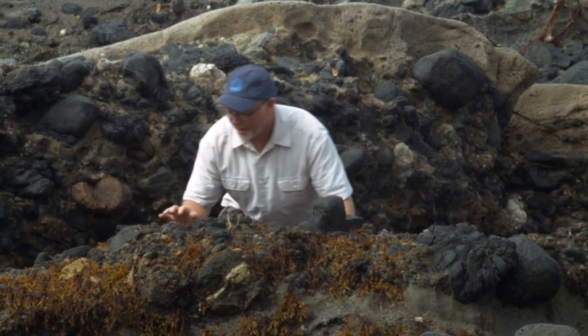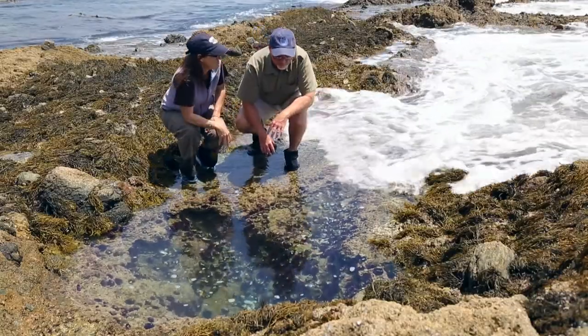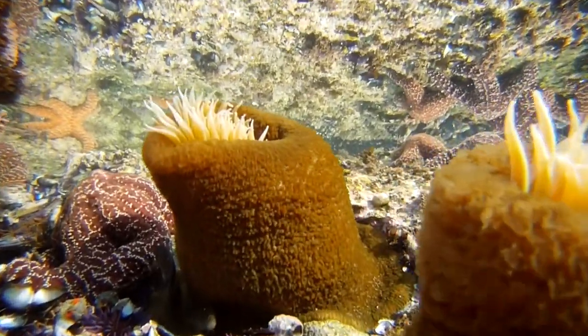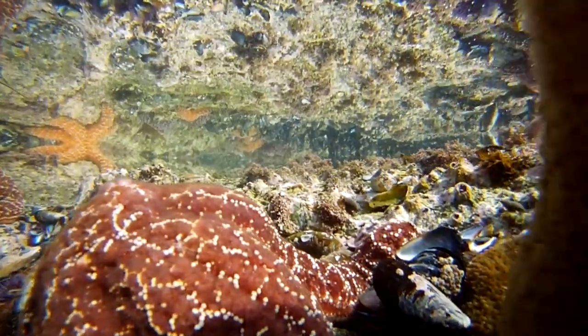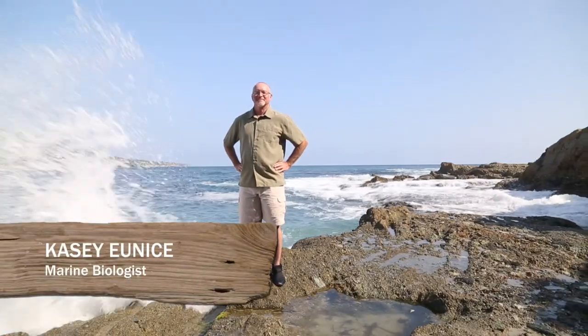One of my favorite things to do is to go to the beach and explore tide pools. The tide pools have many alien and foreign-looking animals that are fascinating for people to see and to learn about. They provide an easy way for people to get a glimpse of this amazing underwater world. My name is Casey Eunice and I love to explore and learn about tide pools.